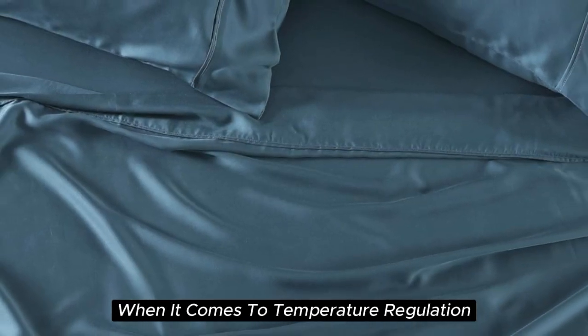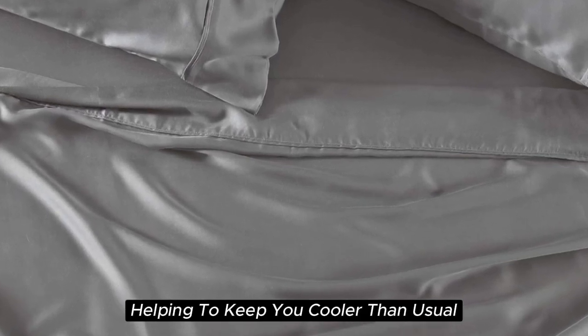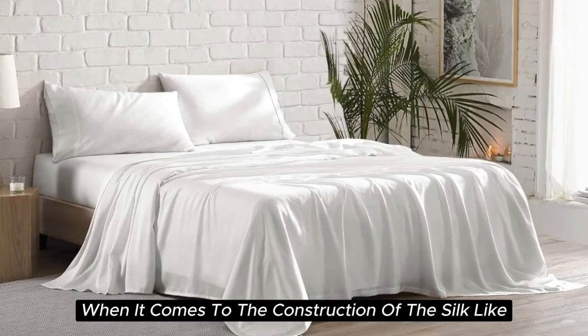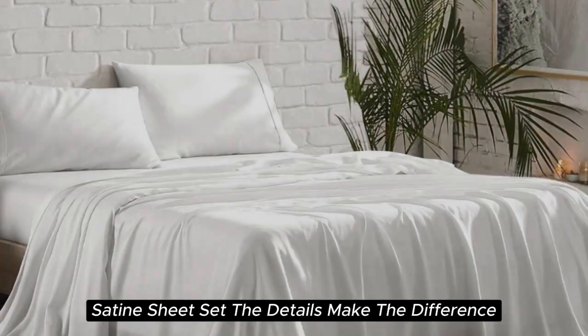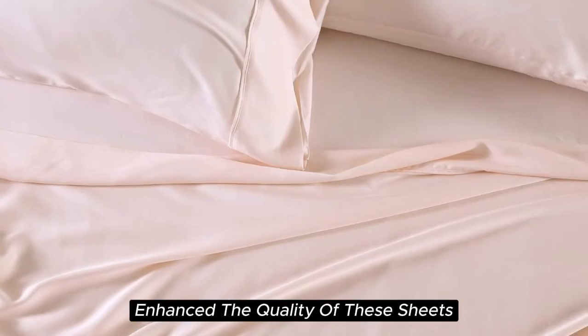When it comes to temperature regulation, we found the set to be a step above normal sheets, helping to keep you cooler than usual. Additionally, this material adds a high-end look to any bedscape with its lustrous finish. The beautiful stitching and the extra flap that provided full pillow coverage enhanced the quality of these sheets.